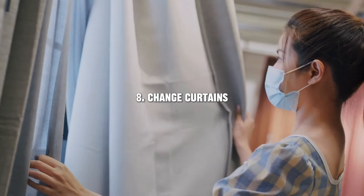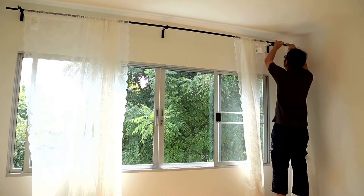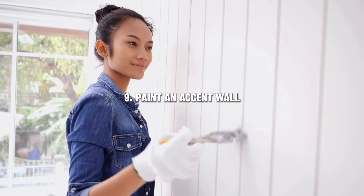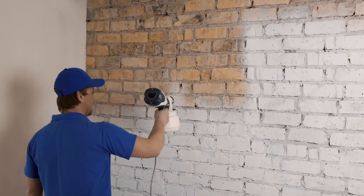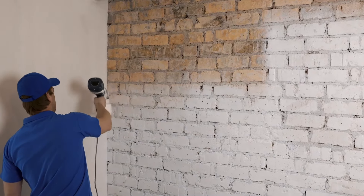Changing your curtains is a simple way to transform a room. Choose lighter fabrics for a breezy feel in the summer and heavier ones for a cozy winter vibe — it's a quick fix that makes a big impact. If you're up for a bit of a project, consider painting an accent wall. It's a bold way to add color and personality to any room; choose a color that complements your existing decor for a cohesive look.